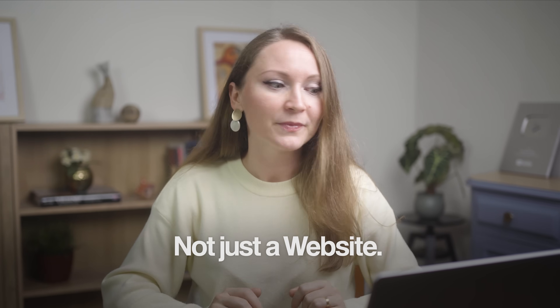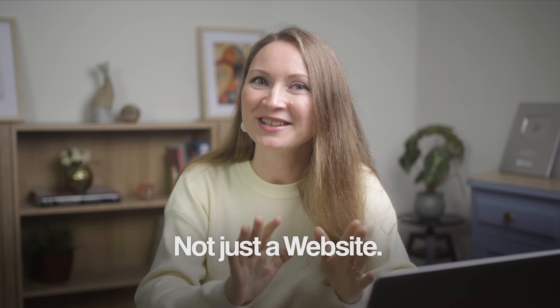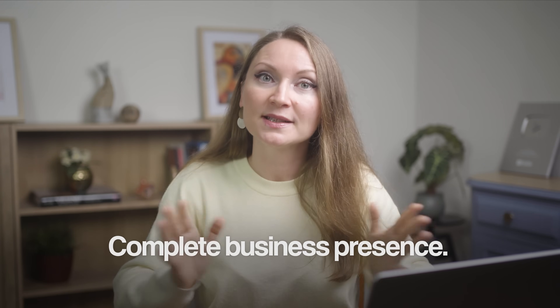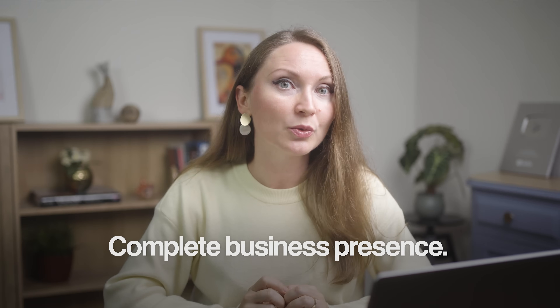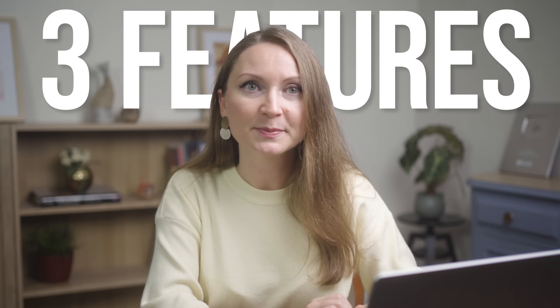But I told you this isn't just about building a site anymore. Most people think that they need a website, but what they actually need is a complete business presence. And that's what Durable can deliver. They have built an entire ecosystem of AI tools that work together. So let me show you the three features that make this a complete business platform.